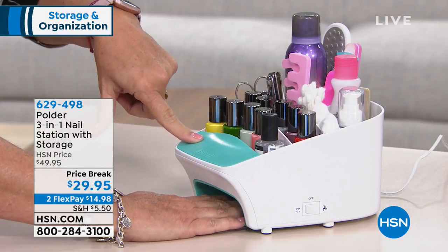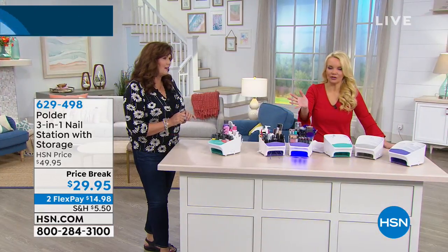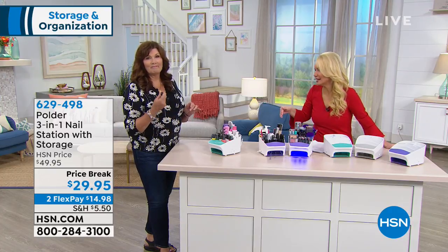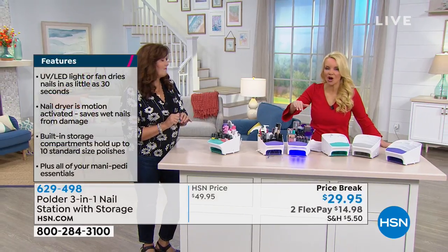You can also set this on the floor and put your toes in there to dry your toes and do a pedicure. It has that longer four-foot cord, so you're not gonna have to be right there next to the wall — you can stretch this out in the middle of the floor and you're set. And I love it because for less than the price of one manicure — not to mention the tip on top — you're getting this whole station so you can do this at home.